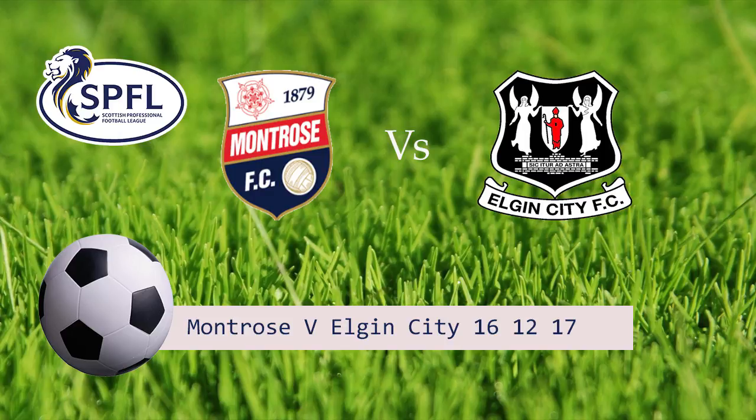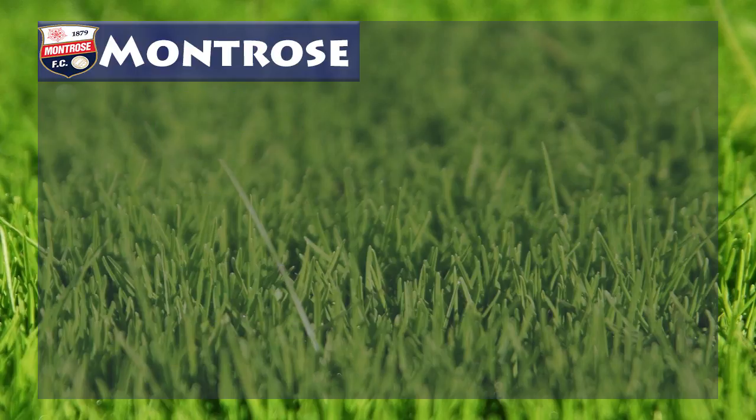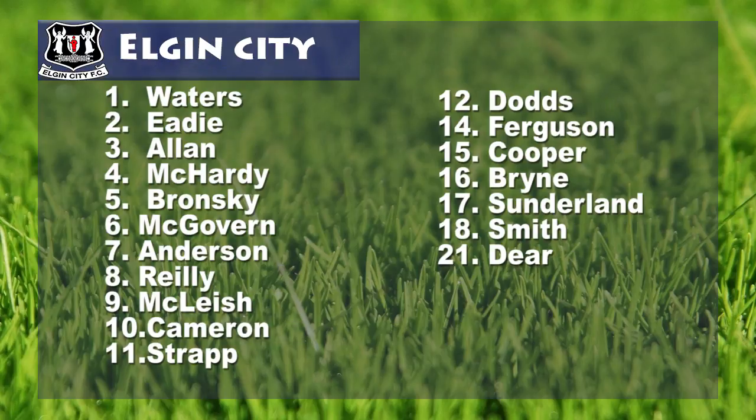Hello and welcome to Montrose FC TV. This week's match from Lynx Park is Montrose vs Elgin City. The Gable Endis are currently occupying top place in the division, meanwhile Elgin City sit in 5th place. It is indeed the second meeting of the season, with Elgin City triumphant back in September by 3 goals to nil at Borough Briggs.